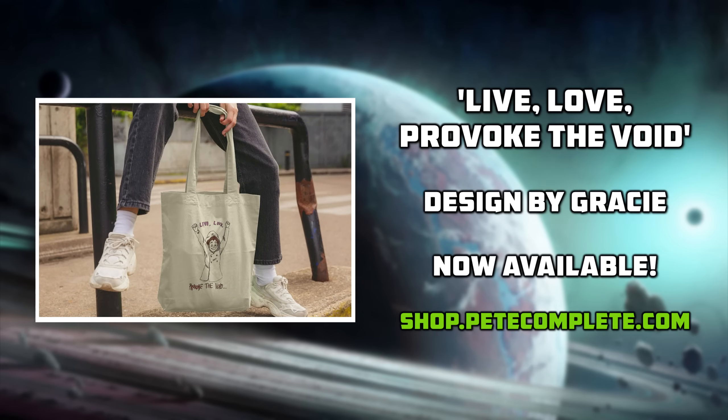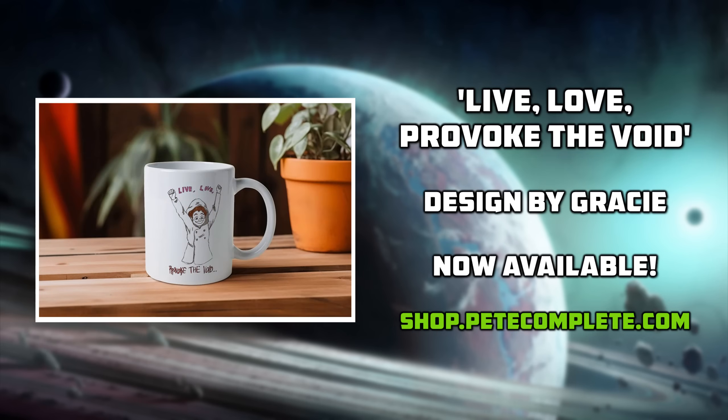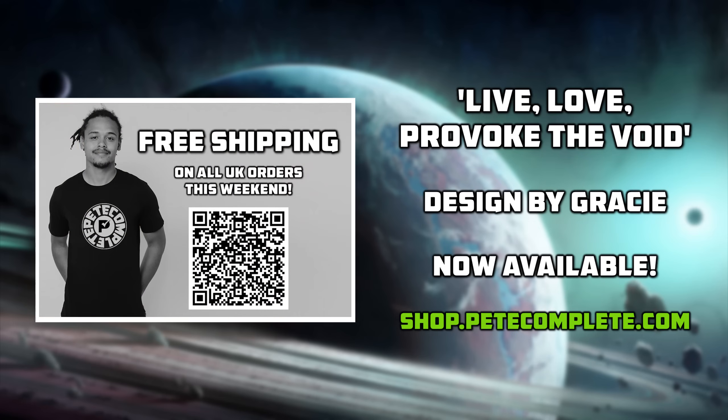For Europe and the rest of the world, free shipping is tied to a minimum order value. A large number of you live in the United States, and T-Mill's shipping costs to the US and other non-European countries are not exactly cheap. However, if you still want to grab some merch to support me, then might I interest you in the Patreon merch tier. With your pledge you'll be able to select any item from the store and I'll send it over to you, completely on me. Visit shop.petecomplete.com or check out the links in the description.